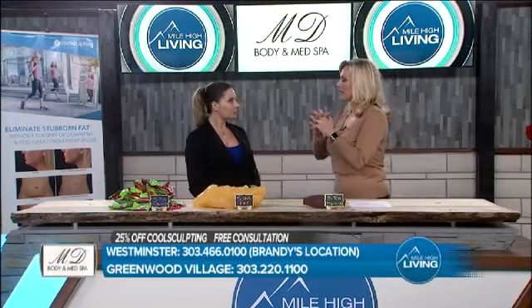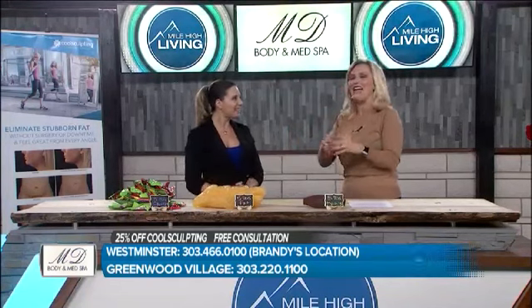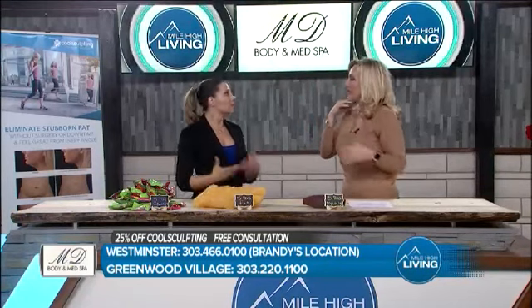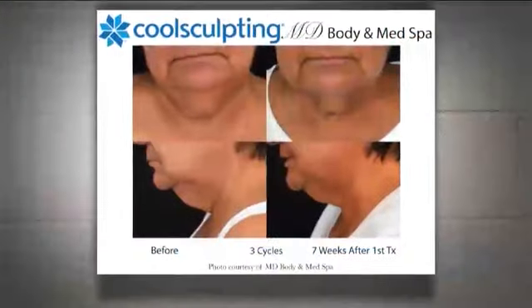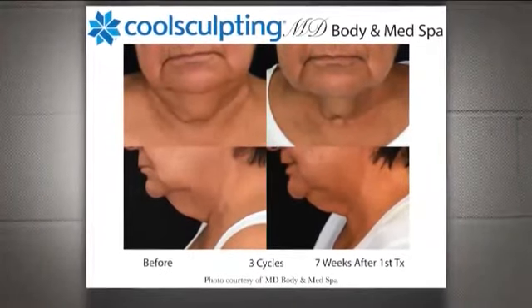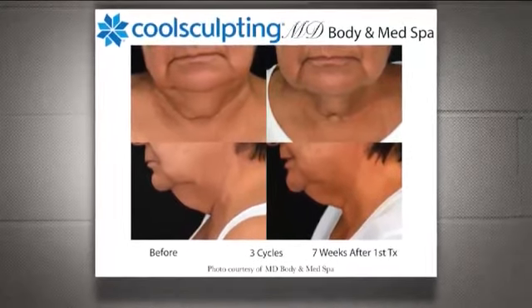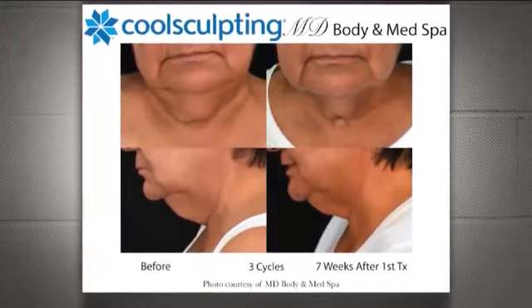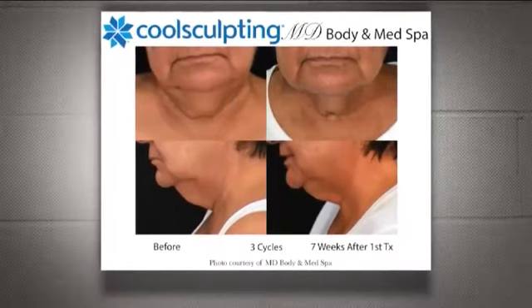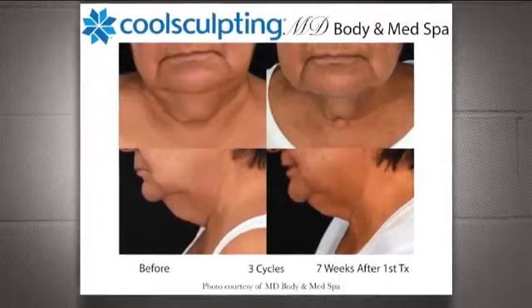It's almost as if CoolSculpting said, let's find the one part — or several parts — of the body that everyone doesn't like, and let's help you out. Because it's not just here or here; it's even under the chin — the double chin — this area right there too. Being able to help somebody with even just one treatment can be profound. This area is FDA-cleared to see some skin tightening if your skin has the ability to shrink with it. We can redefine your jawline and help you look better for those family pictures and selfies.